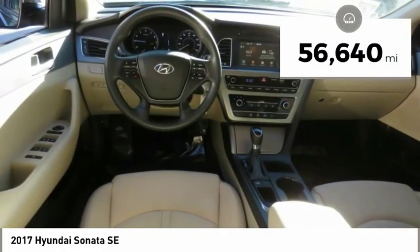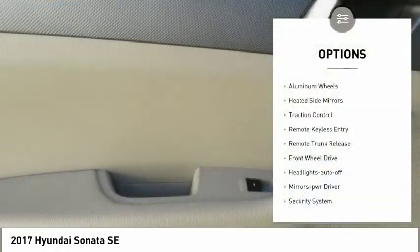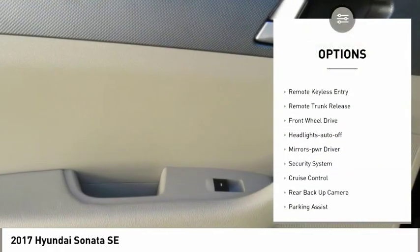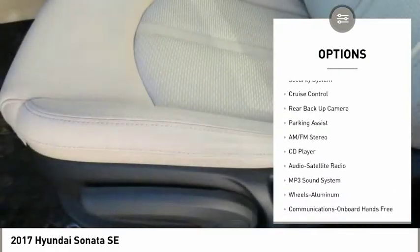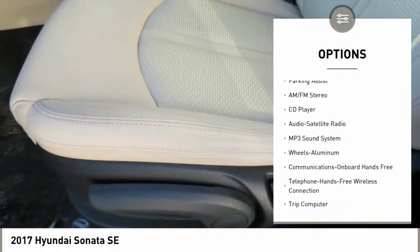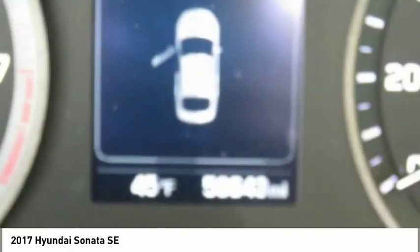This vehicle has less than 60,000 miles. Here are some of this vehicle's great options: aluminum wheels, heated side mirrors, traction control, remote keyless entry, remote trunk release, FWD, headlights auto off, mirror memory, security system, and cruise control.